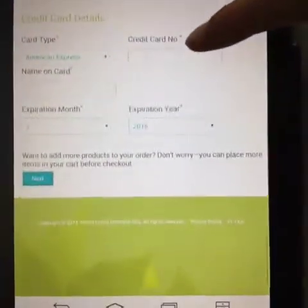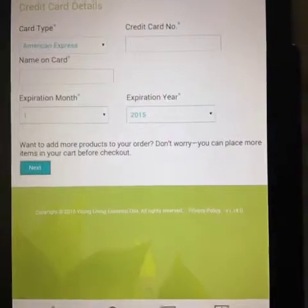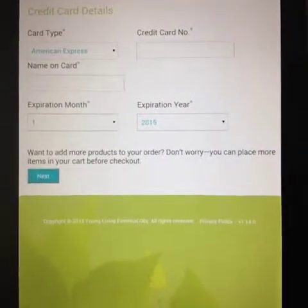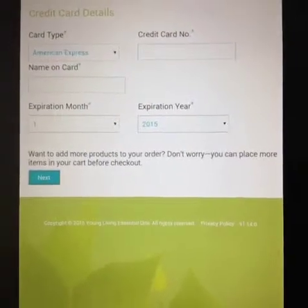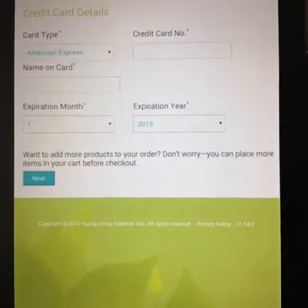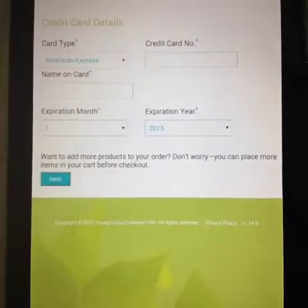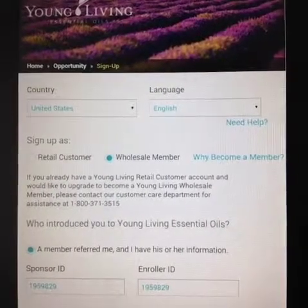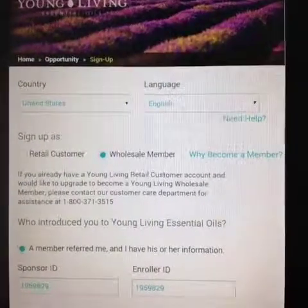You will click here and enter in your credit card information, then click next and continue through the prompts until you get to the finished page and you're a Young Living member — so exciting! I'm excited to help you in your oily journey. This is Kelly from thecrunchyhomemaker.com. Have a fabulous day, bye-bye!